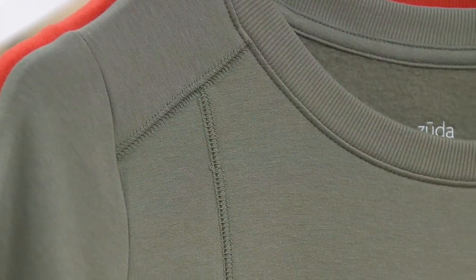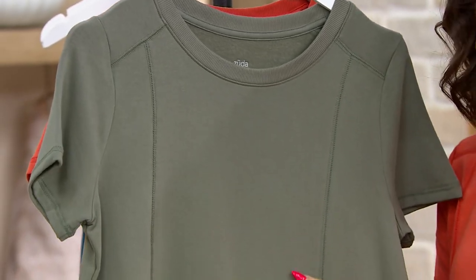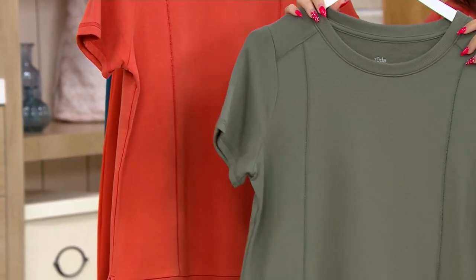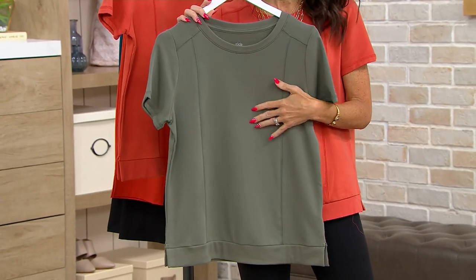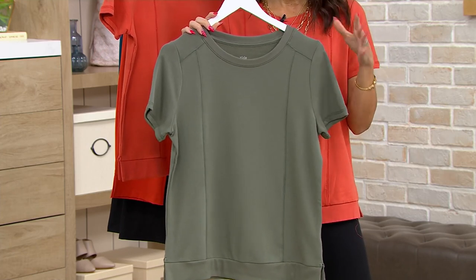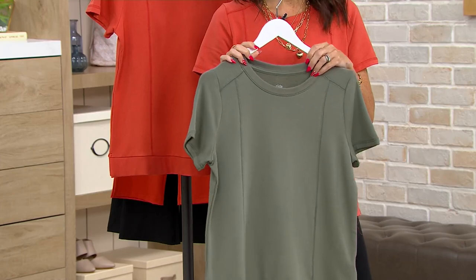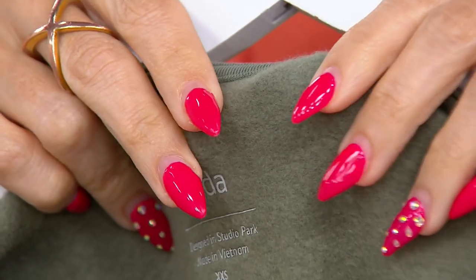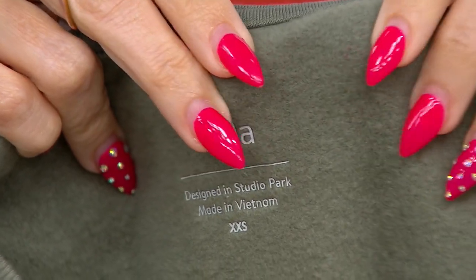Let me show you why this is my favorite top of all time. This is our Z-knit fabrication. If you know anything about Z-knit, you know that it's our perfect medium gauge — I like to call it our magic mix. It's a rayon, cotton, and spandex blend, so it's that perfect middle weight. It's lighter than a sweatshirt but heavier than a long sleeve t-shirt. It's going to give you a little bit of warmth, but not too much — nice and breathable. But here's what's different: you're used to seeing our Z-knit in French terry, meaning the looping on the inside. This one has a brushed interior — brushed, plush, and feels like my son's baby blanket.